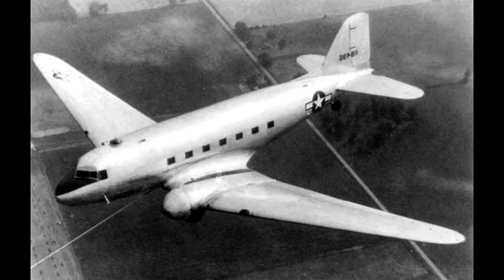The Douglas XCG-17 was an American assault glider developed by the conversion of a C-47 Skytrain twin-engine transport during World War II. Although the XCG-17 was successfully tested, the requirement for such a large glider had passed.